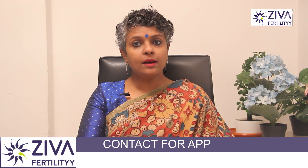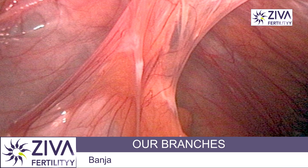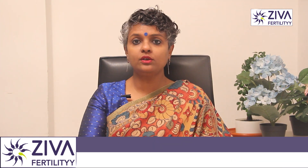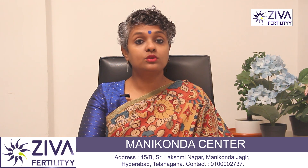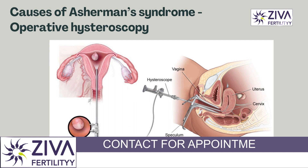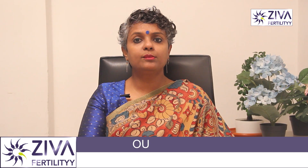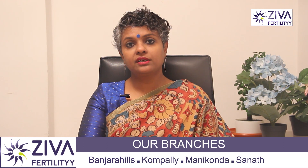Asherman's syndrome happens when scar tissue or adhesions build up inside your uterus, limiting the space and sometimes blocking your cervix. One of the main causes is surgery of your uterus or cervix. This includes operative hysteroscopy — a surgery where your healthcare provider places a camera into your uterus and removes fibroids using an electric instrument.